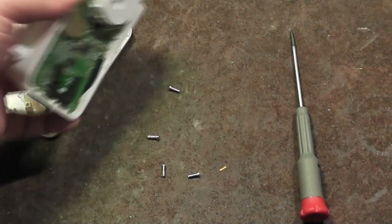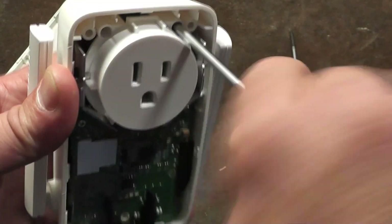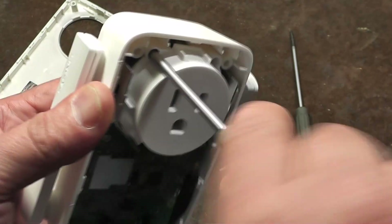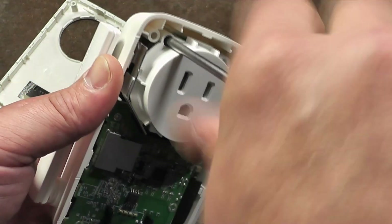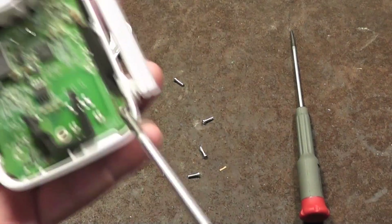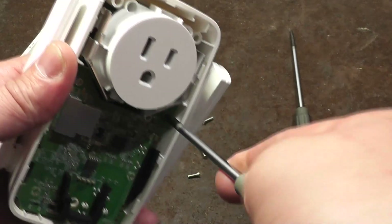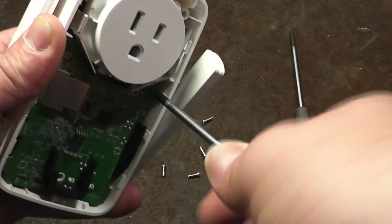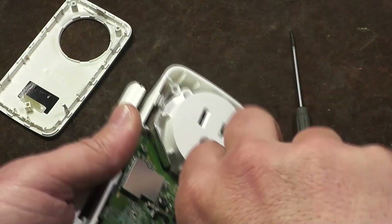It's always a shame to run into failed units. I've encountered several RE6400 series units — the ones without the pass-through outlet — and they've all worked out fine. I found this one at a junk store, and unfortunately this wasn't one of the lucky ones.